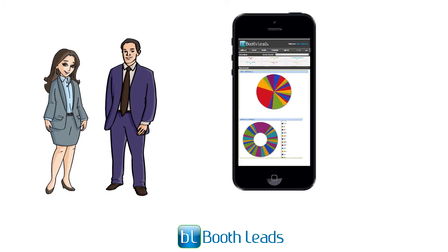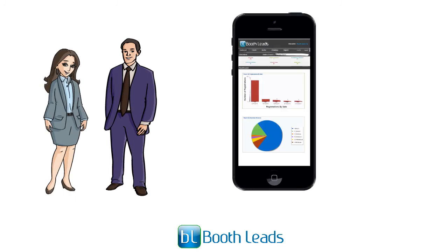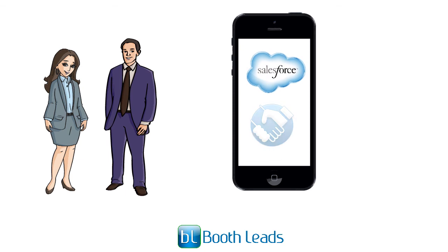Our application also features a dedicated online portal which enables organizers and exhibitors to have an accessible account of their records on their mobile device. In addition, our web portal is integrated with Salesforce CRM, which makes your trade show leads available at just a click away.